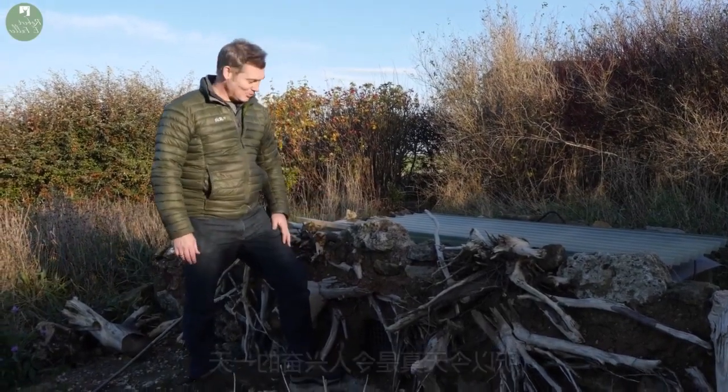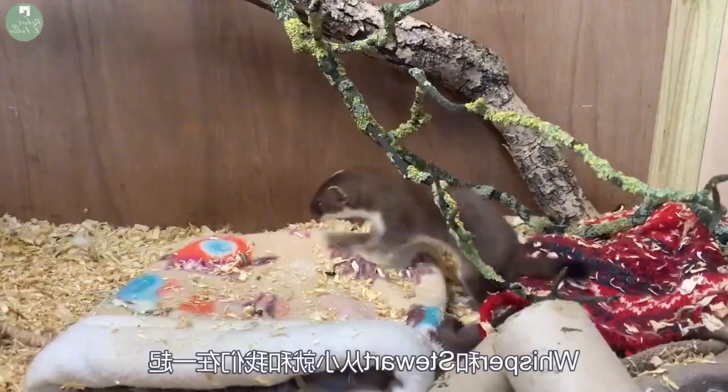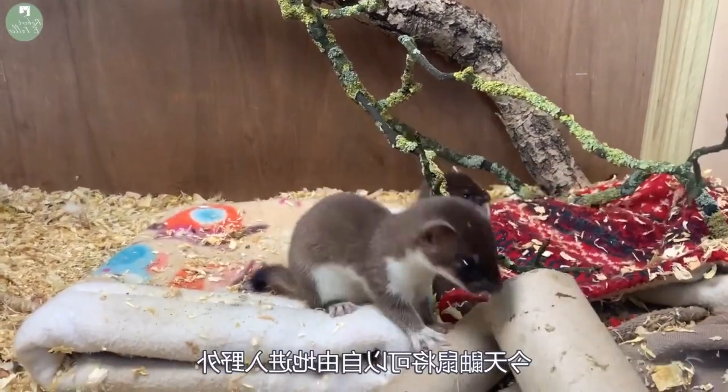So today's a really exciting day. I'm going to open up the grills here and let these stoats out. Whisper and Stuart have been with us since they were tiny little kits, and today the stoats are going to be free to go into the wild.